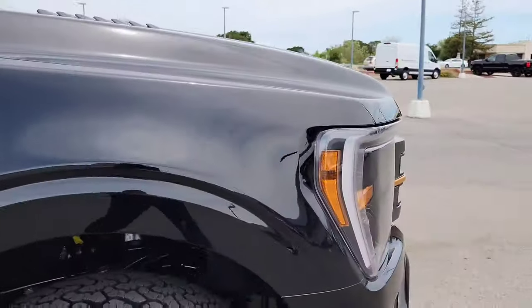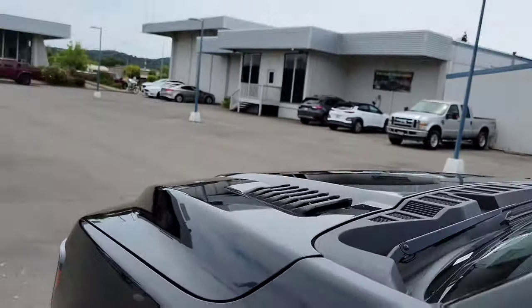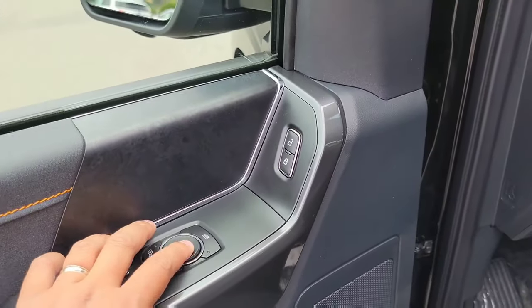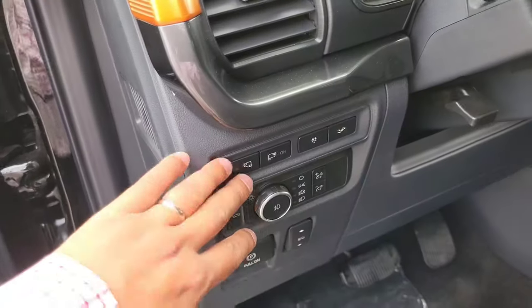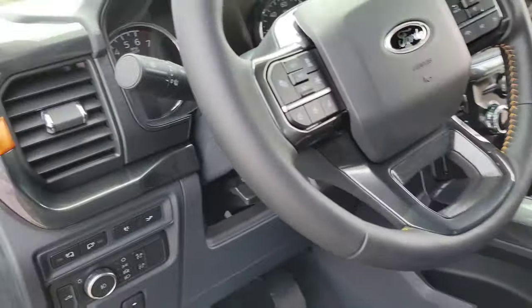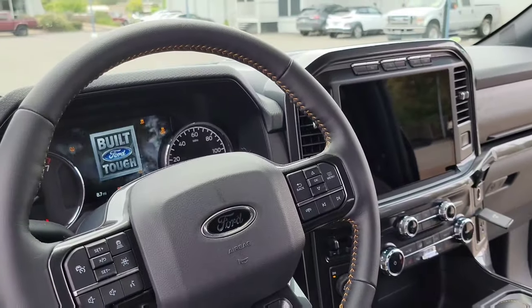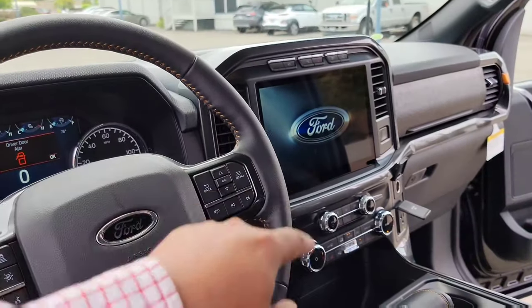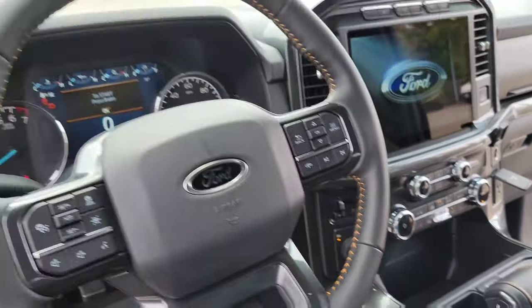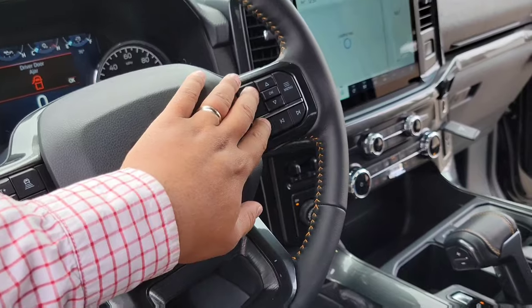Let's look at the driver's side and the hood. There's that scale look. There are the windows, lights, and handbrake. Power seats, and the steering wheel. Turning it on — it has a screen here and a screen there. There's your cluster control and controls for your phone and media.